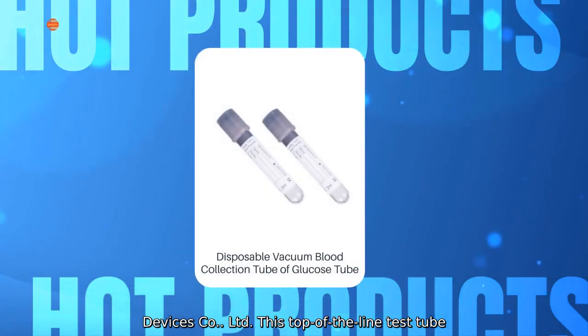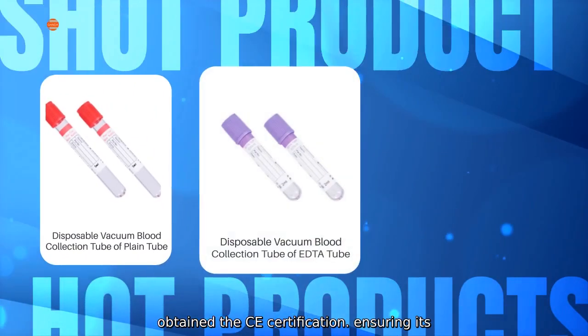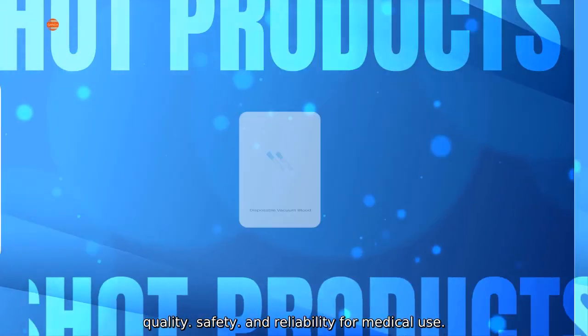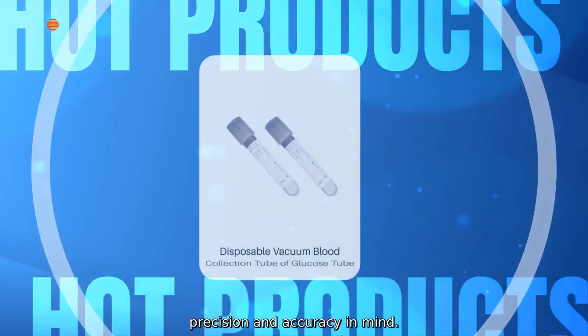This top-of-the-line test tube has gone through rigorous testing and has obtained a CE Certification, ensuring its quality, safety, and reliability for medical use. Our Green Top Test Tube is designed with precision and accuracy in mind.